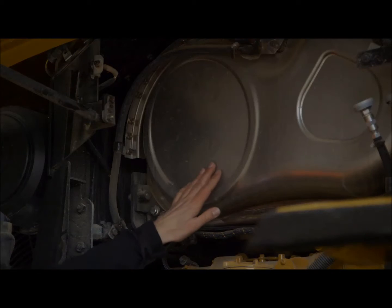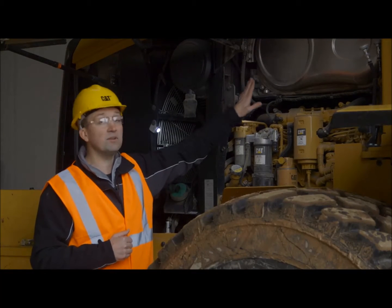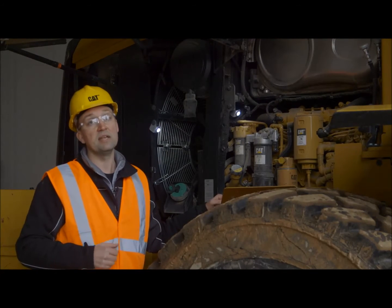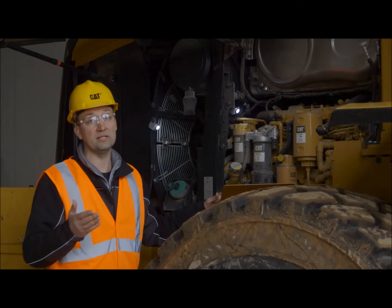We've equipped the clean emission module with a fit-for-life diesel particulate filter. We don't believe you're ever going to have to touch this clean emission module. Put this machine to work — it's going to manage itself. You will have to put both diesel fuel and diesel exhaust fluid, or AdBlue, into this machine.